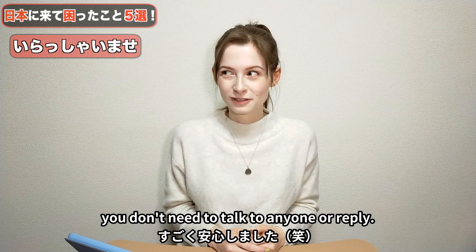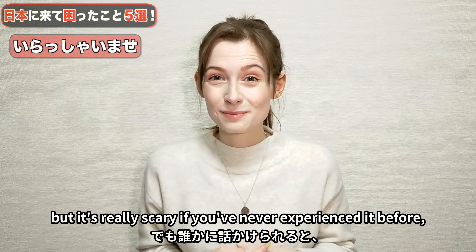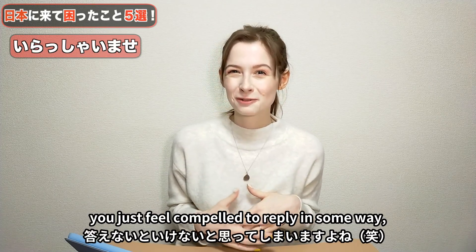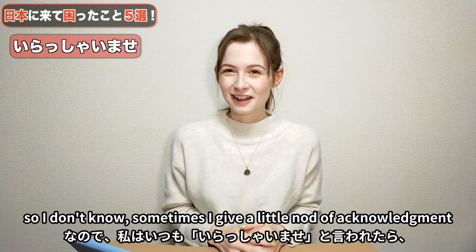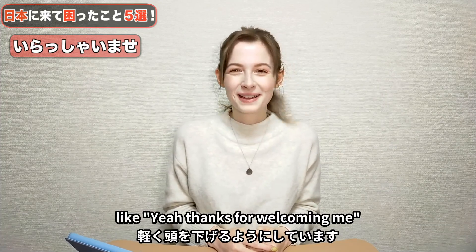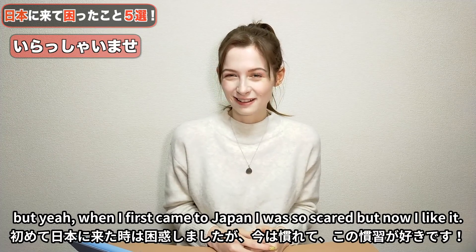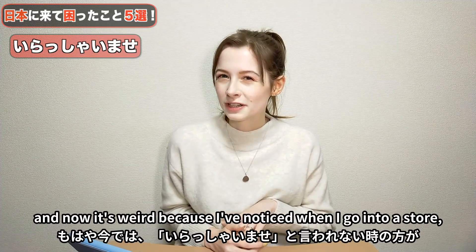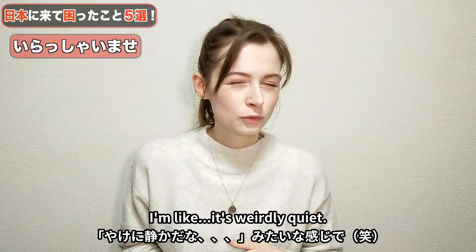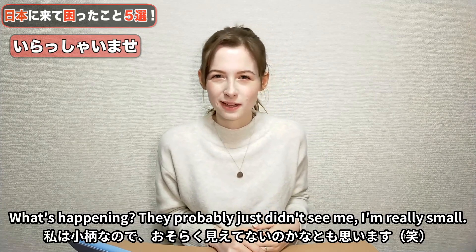You don't need to reply, but it's really scary if you've never experienced it before, because typically when somebody says something to you, you feel compelled to respond. Sometimes I give a little nod of acknowledgement. When I first came to Japan I was so scared, but now I like it. And now it's weird — I notice when I go into a store and no one says irasshaimase, it's weirdly quiet. They probably just didn't see me; I'm really small.